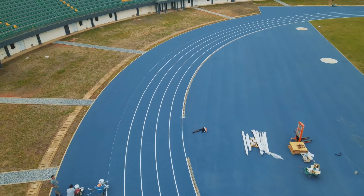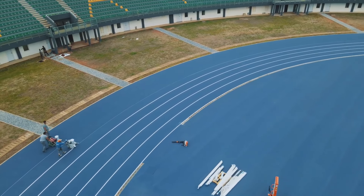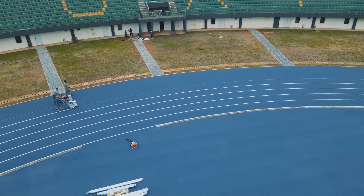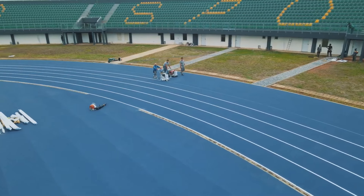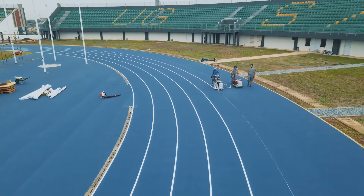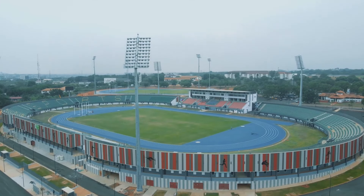The stadium has nine lanes on the main starting athletics track. The running track is surrounded by stands for spectators, with the first row slightly raised above the ground. The stands are equipped with plastic seats and have a capacity of 10,000 spectators. It also has floodlights provided by four external masts and a scoreboard at the southern stand.